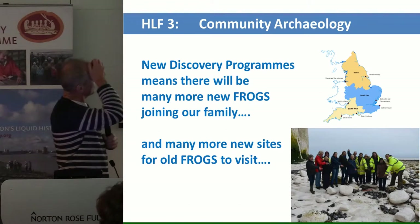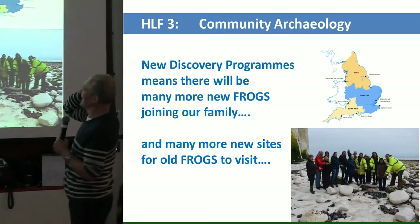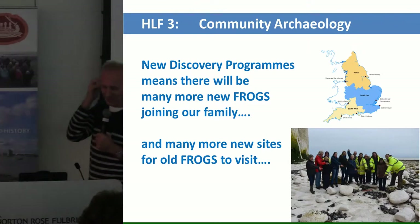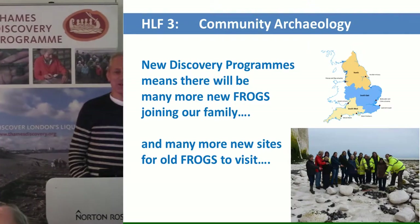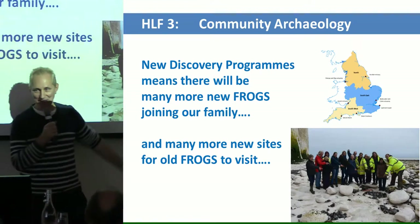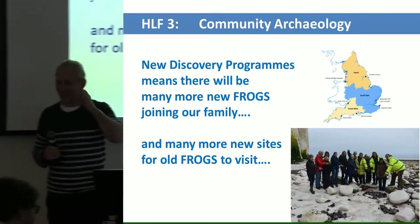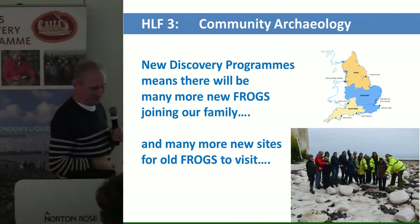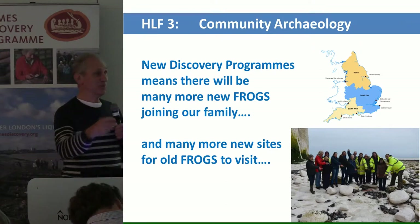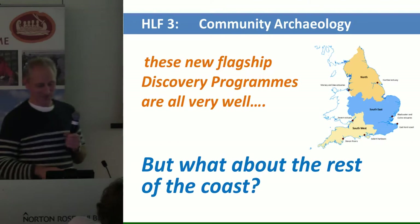These new programmes will also have what we call Foreshore Recording Observation Routes. So not only will there be Thames frogs, there will also be Humber frogs and Liverpool frogs — you can all be one big happy family. Your frog blogs will now come from all parts of the country. Thames frogs can go and visit Humber frog sites and Humber frogs can come and visit Thames.